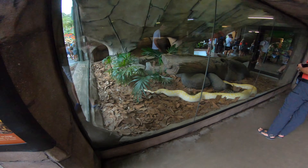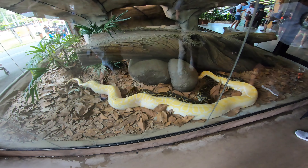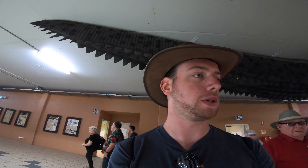Here we have the wonderful pythons. We've got a regular one and an albino one here. Albinos are always in zoos because they can't survive in the wild. We've got the reticulated python — this one's the world's longest species of snake.